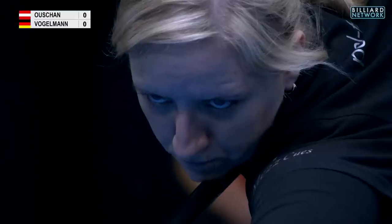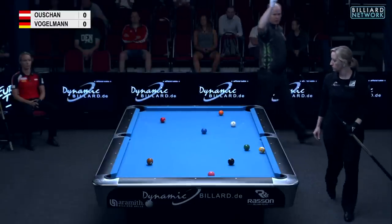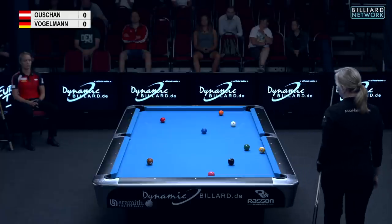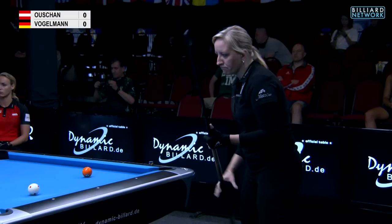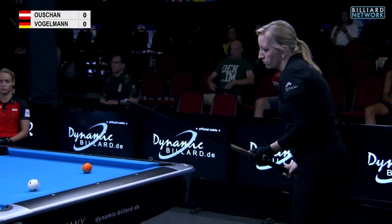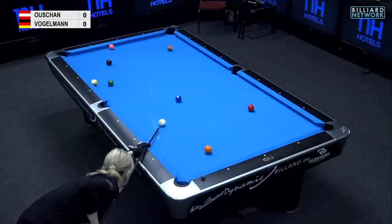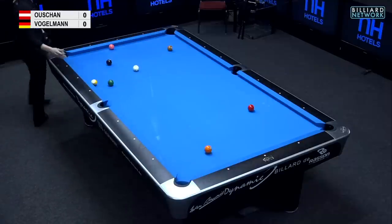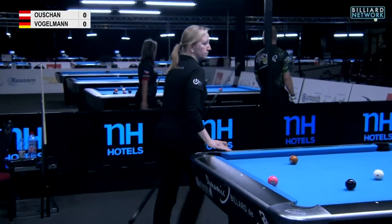Here we go — first chance for Tina. Nice opening one ball. Now the three to the four requires a bit of cue ball maneuver, but she'll probably leave herself at a straight-over left-sided angle. That's not easy to do with this two ball with the cue ball maneuvering away. It looks like she's very straight here.